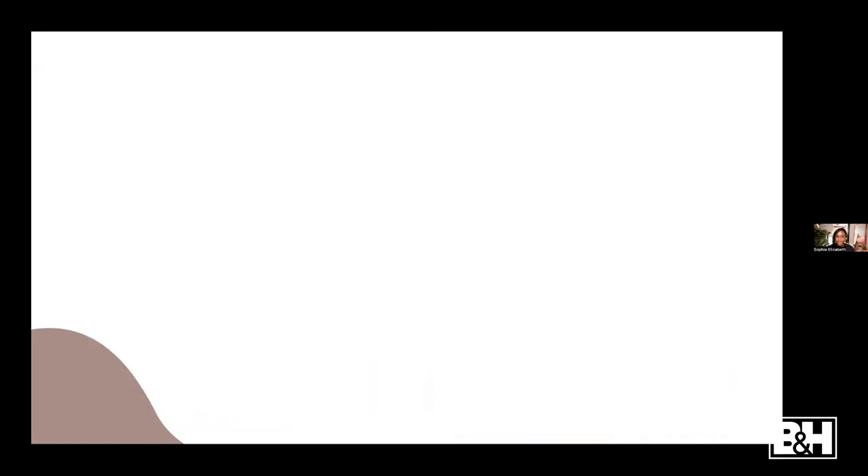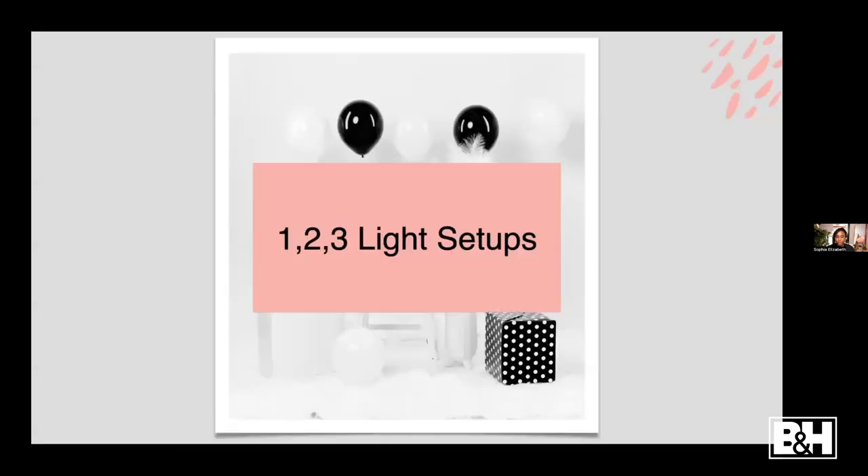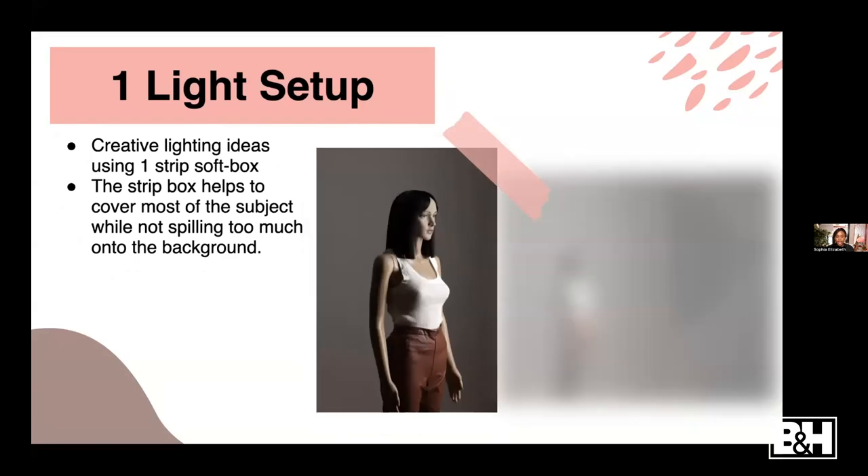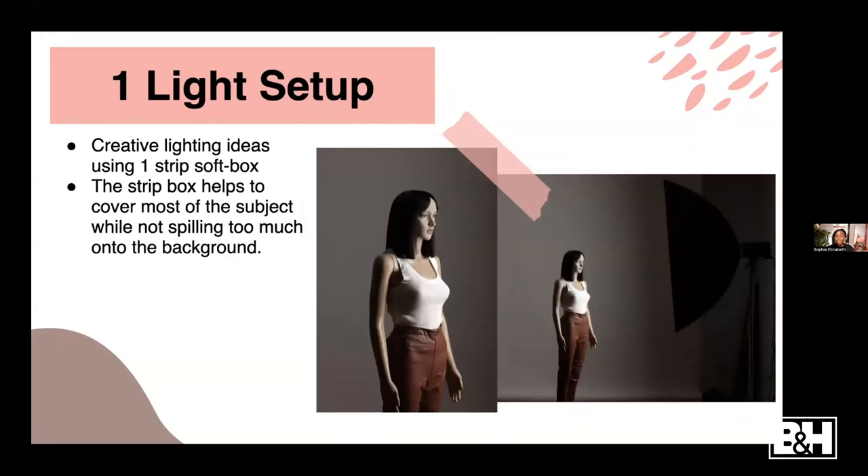Now for the second portion: one, two, and three light setups. These are my go-to setups. I do a lot of maternity sessions and I love to use strip boxes - I believe they're some of the most underrated modifiers ever. Most people use big 60-inch softboxes and umbrellas, but strip boxes really help to isolate my subject from the background. One of my favorite setups for maternity sessions is a one-light setup using a strip box with the subject turned sideways, which really helps to bring out the belly and separate her from the background.